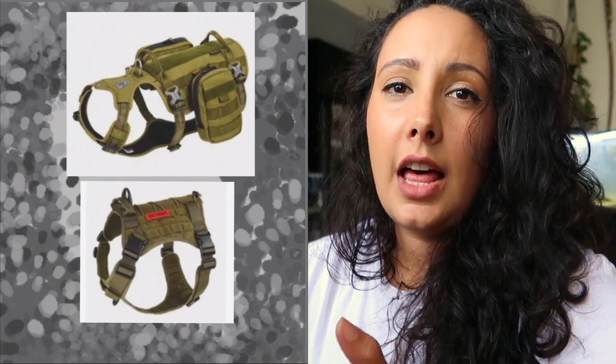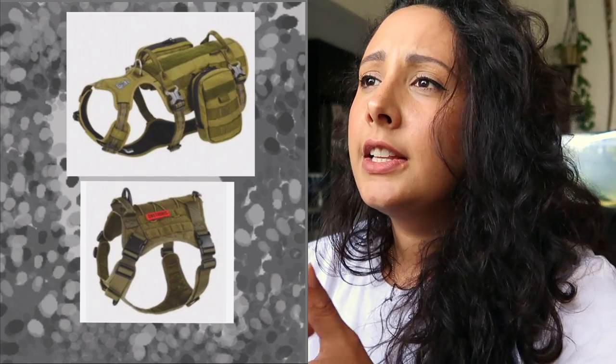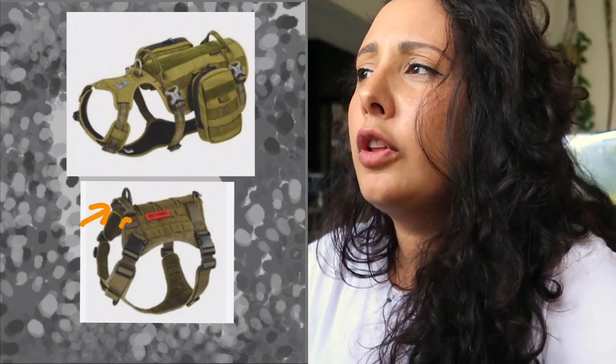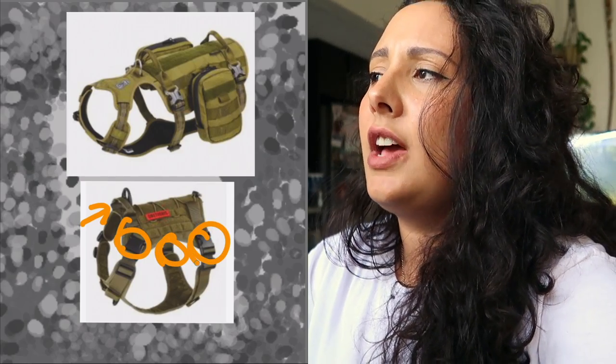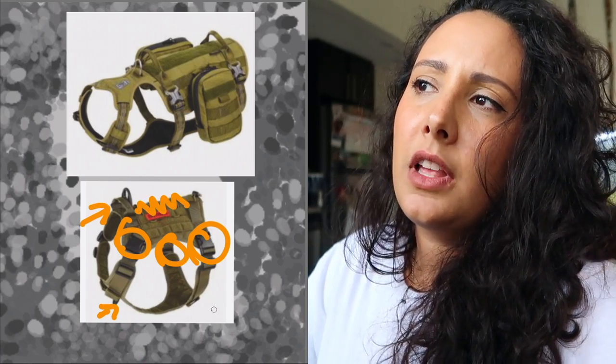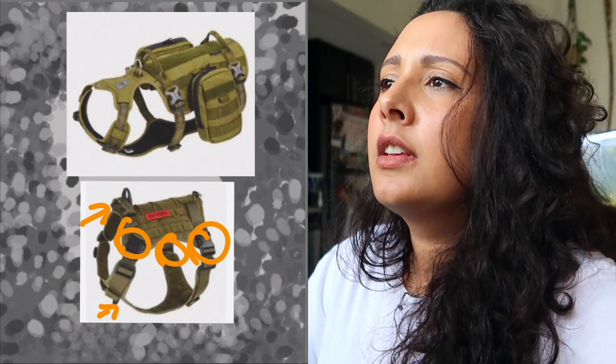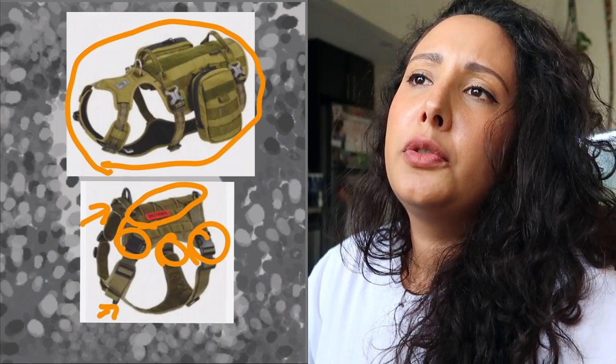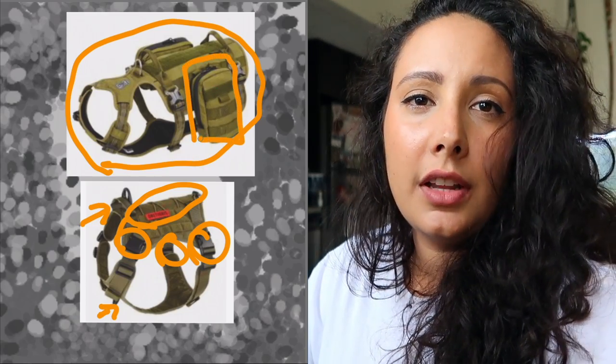Then of course we have tactical vests like this one from One Tigris, which again features similar things: the low-profile handle, multiple clips for security, breathable comfortable fabric, and multiple leash attachments. What is unique about this one is that it has a bungee string going across the top that can hold smaller items like poop bags or other things. These tactical vests can get really intense with all kinds of attachments and features, and it all depends on what you're doing with your dog, your weather conditions, and your training level.